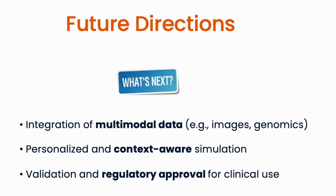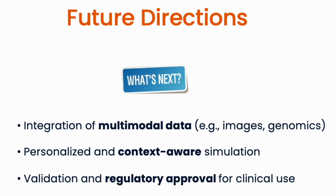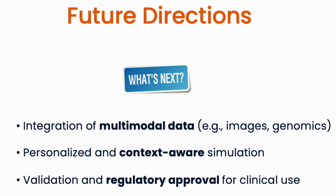Looking towards the future, there are several exciting directions for AI-based image simulation. First, integration of multimodal data during image generation, for example the combination between images and clinical data. By combining imaging data with clinical information, I believe that AI models can generate more comprehensive and biologically relevant simulations.